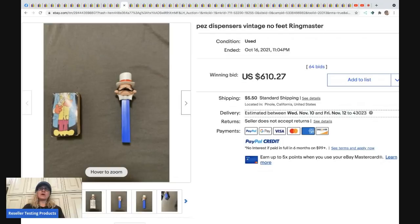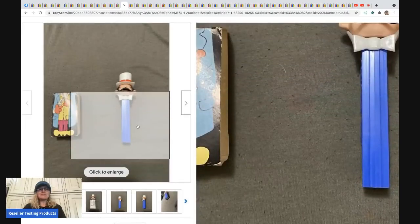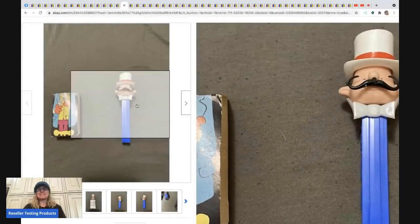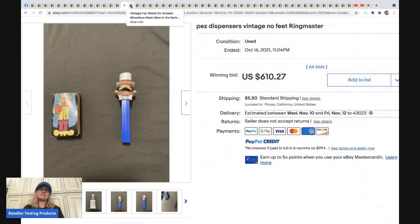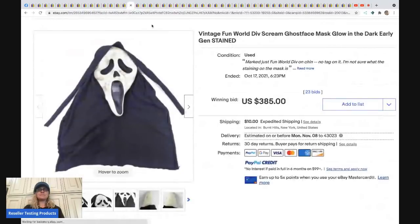The next item is a Pez dispenser. I have a bolo category video on Pez dispensers if you want to learn more. This one sold for $610 plus shipping. When looking up Pez, "no feet" is a good indicator but doesn't guarantee big money. They range from bread and butter to big money — check out that video for more tips.